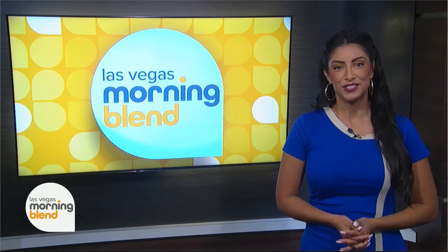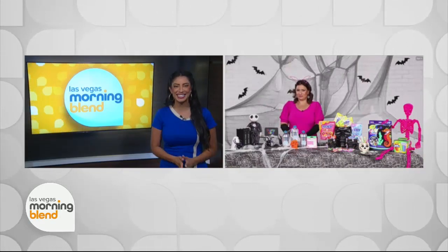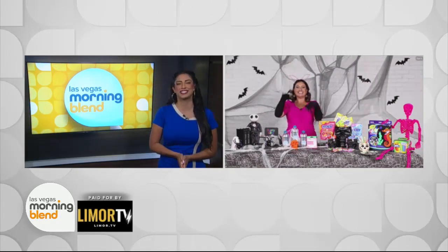13 days until Halloween! Our friend Limor Suss has some treats to make sure you are ready. There are just a few more weeks before trick-or-treaters start knocking at our doors. Here to get us ready for the spookiest Halloween yet is lifestyle contributor Limor Suss.